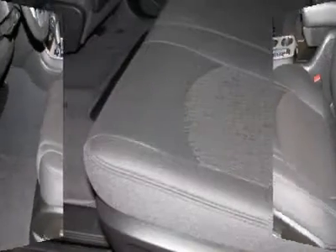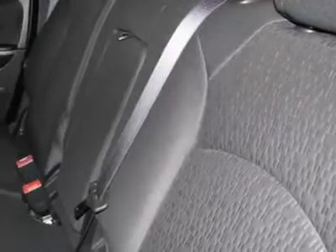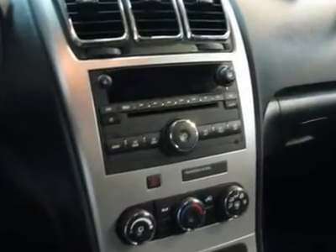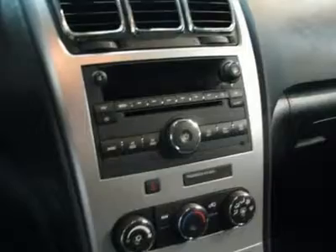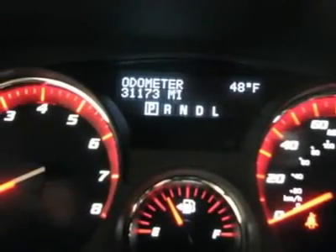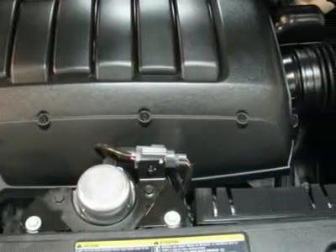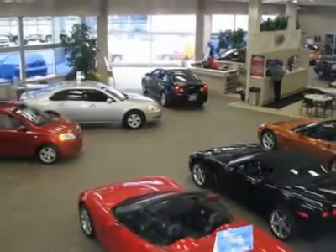Consumer Guide Midsize SUV Best Buy. When H2O starts showing up in the weather forecast, the FWD power delivery will help keep you in control of things. New Car Test Drive said it handles better and is smoother than the Yukon and other truck-based SUVs. It offers excellent driving manners, whether on country roads, rough city streets, or pockmarked freeways.